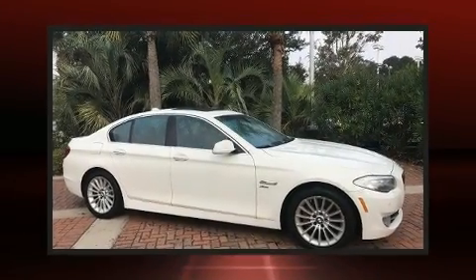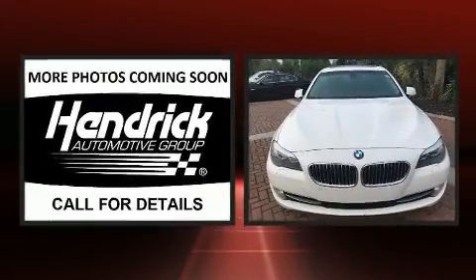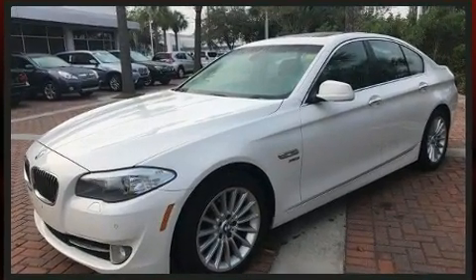Here's a great deal on a 2011 BMW 535i X-Drive. This four-door, five-passenger sedan provides exceptional value. Under the hood, you'll find a six-cylinder engine with more than 300 horsepower, providing a smooth and predictable driving experience.